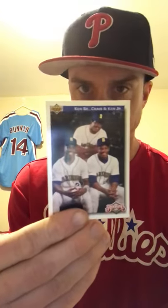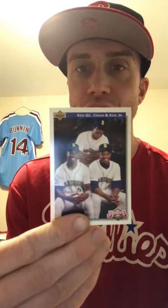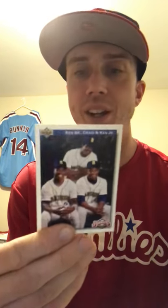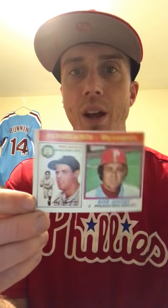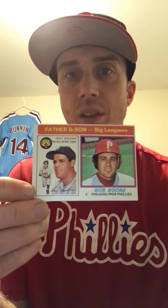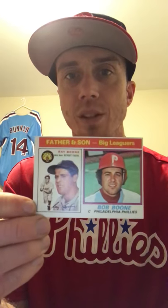For my family collection, I picked up this Ken Griffey Senior, Junior, and Craig Griffey — I never really heard much about Craig Griffey but I thought it was a pretty cool card for the family collection. Then I picked up this one which could also go in my Phillies Tops collection, but I decided I might be able to find another one, so I'm gonna put it in my family collection for now.